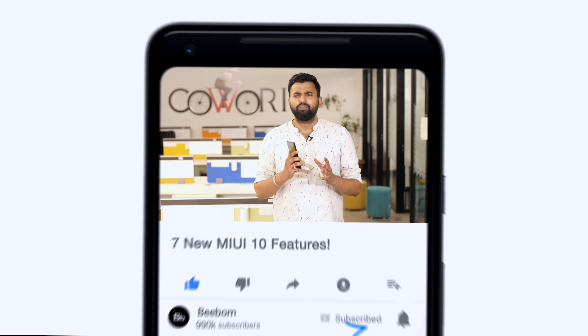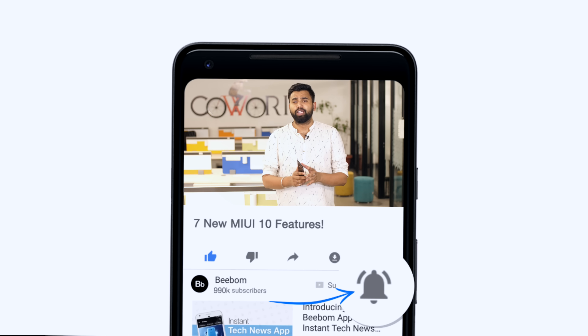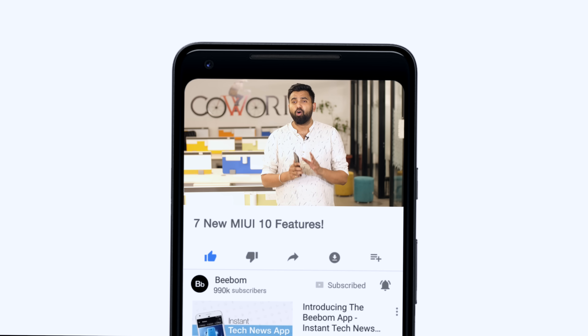What's up guys, this is Rupesh from beebom.com and I've been using the MIUI 10 China ROM on our Mi Mix 2 here. Let's check out some of the most exciting new features in the new MIUI 10. If you want to try out the new MIUI 10 update on your Xiaomi device, you can check out our guide from the link in the description down below. Before we get started, how about you hit the bell icon to get notified every time we post an awesome new video.